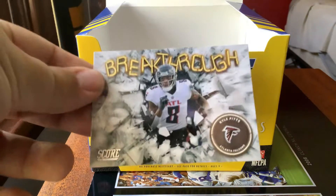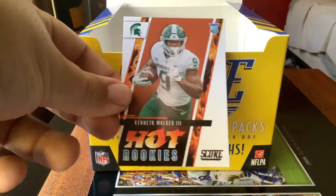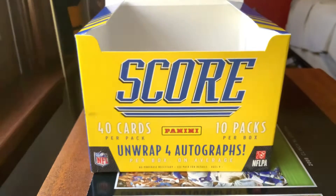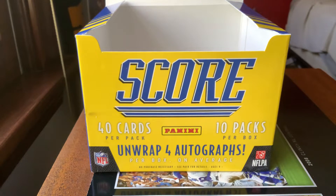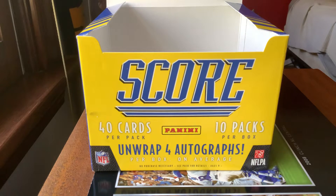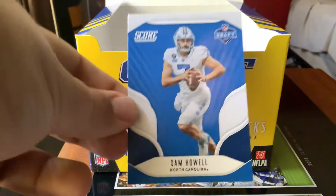We have a Breakthrough of Kyle Pitts, a Drake London Draft Night card, a Kenneth Walker Hot Rookies, and a Breakthrough of Mac Jones. We also have a Squad card of the Cardinals, a gray Scorecard of Jared Cook, and our Sam Holl Draft Night card.